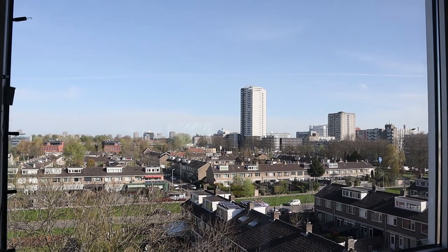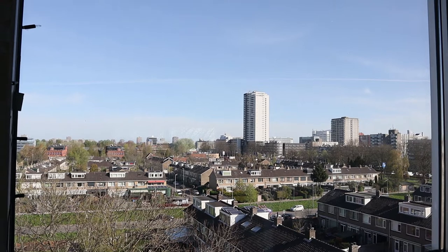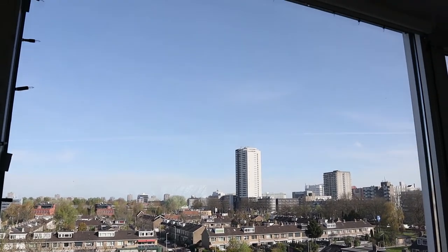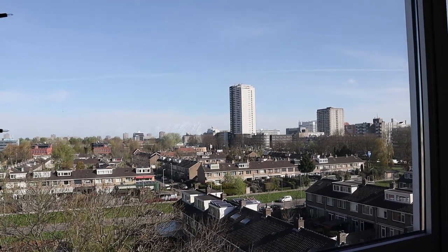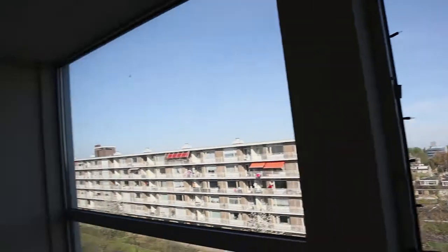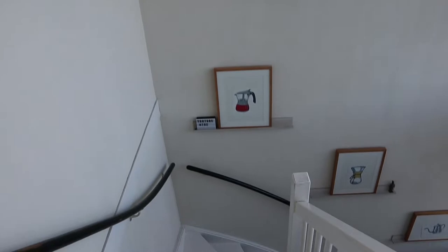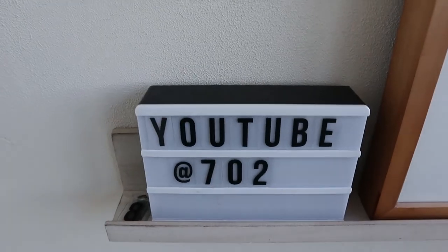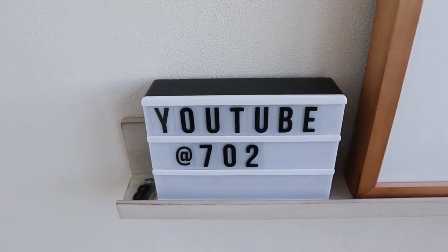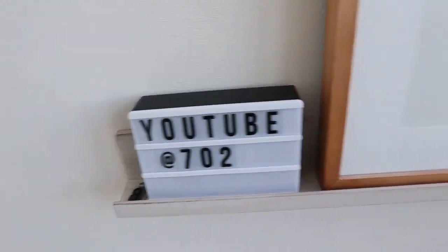Welcome to lockdown vlog number 18. Today in the Netherlands it's a beautiful day as you can see. And last night I passed 700 subscribers, so thank you all of you.